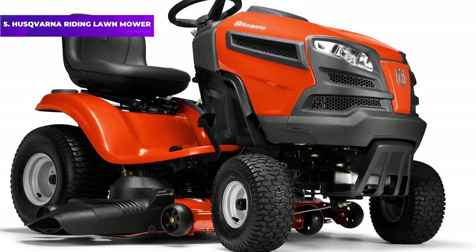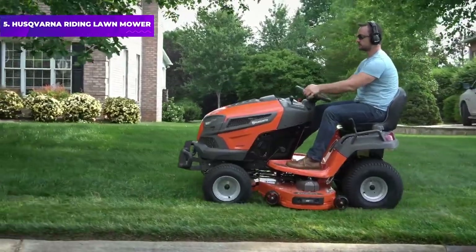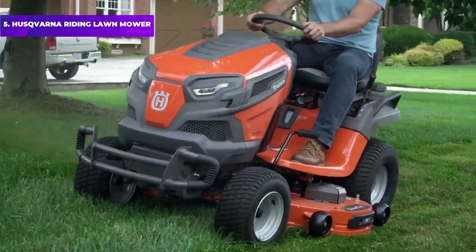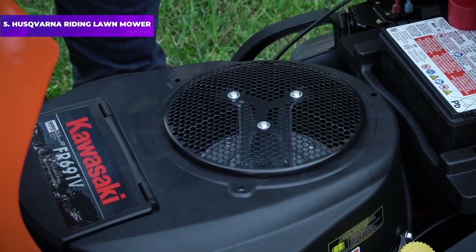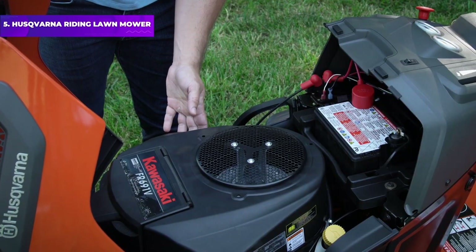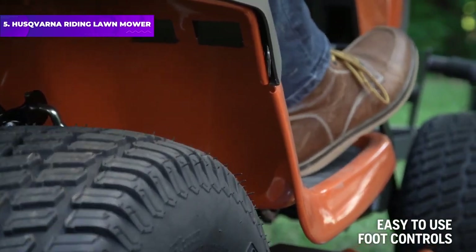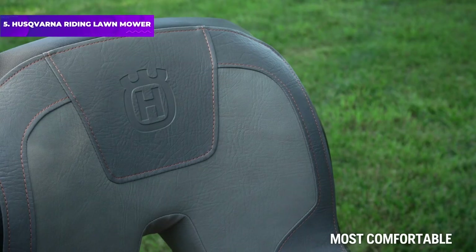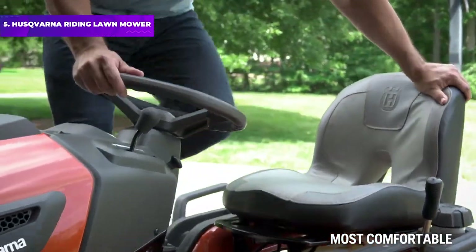Number 5: Husqvarna Riding Lawn Mower. The Husqvarna ETA 24V54 V-Twin Riding Lawn Mower is powerful enough to easily cut an average lawn, but also delicate enough to conduct tight turns and perform several other tasks thanks to its accessory compatibility. If you choose to purchase this mower's additional accessories, you'll have the capabilities of a mulcher, tow spreader, bagger, and scoop all with one piece of equipment.